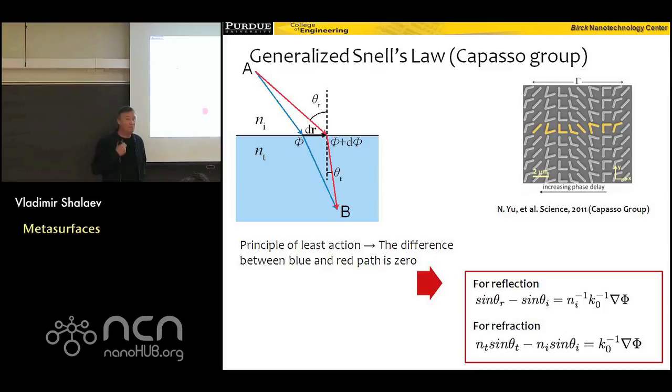Because of these antennas I have an additional term, and it doesn't have to be small — it could be very significant. Which means that if I introduce an array of antennas, I could send light in any direction, not the one dictated by Snell's law, but because now I have this generalized Snell's law, it could go in this direction, that direction, or any direction depending on my design. This shows how fundamentally I change the way light propagates through media.